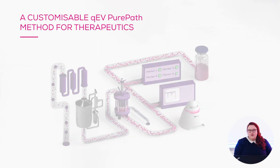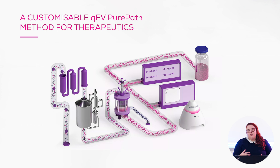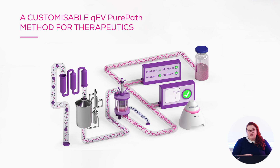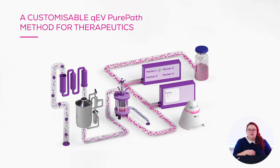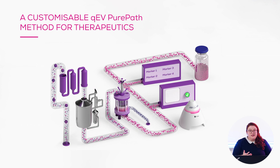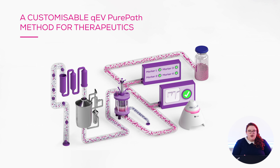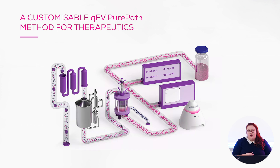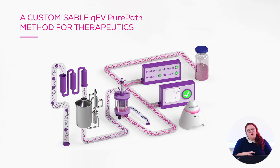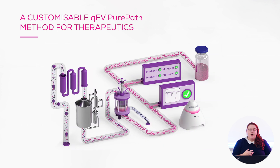Here you can see a QEV PurePath for Therapeutics workflow, taking you through each of the customizable steps from a crude sample all the way through to a clinic-ready EV isolate. The first step is clarification, where filtration or centrifugation can be used to remove large contaminants such as cells or cell fragments. Then the sample moves on to a concentration step, most likely tangential flow filtration (TFF), with which we have great experience at iZON. This results in a great reduction in sample volume and a small reduction in protein amount. The sample then moves on to size exclusion chromatography with one of those colossal QEV columns, where the EVs are isolated in pure form.